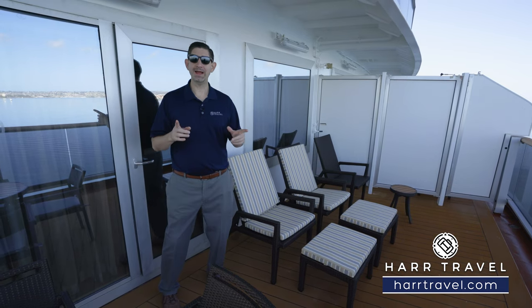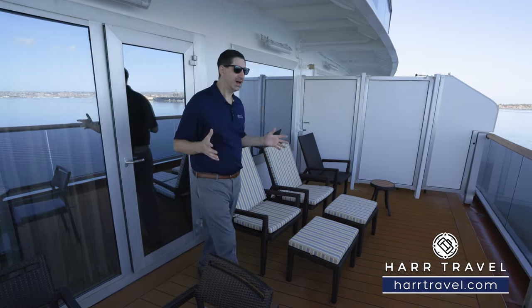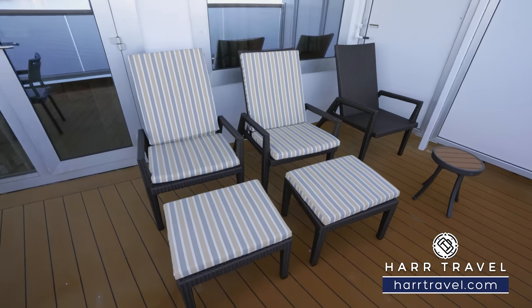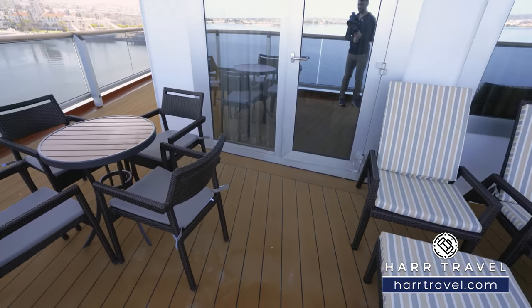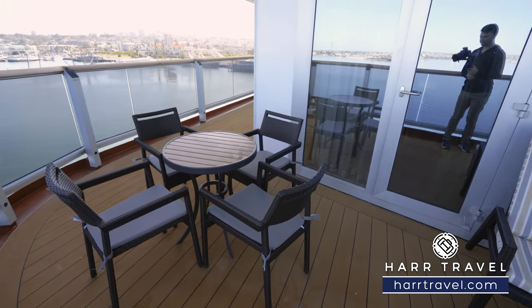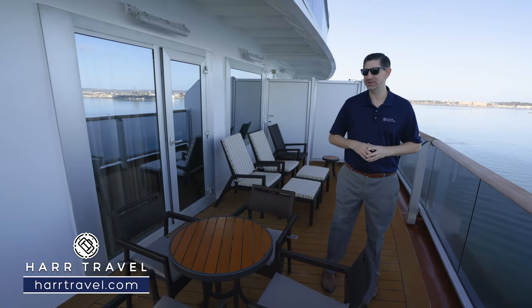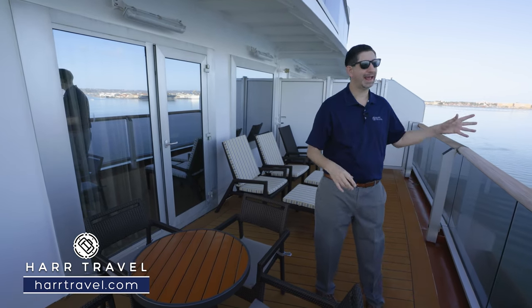Now we're outside on your private aft wraparound balcony. There's a ton of space out here — you've got a lounge chair over in the corner, two more chairs here with an ottoman, a nice little cocktail table, and then on the corner you're going to find a full dining table. For me, this is personally where I would have my breakfast, maybe lunch and dinner every single day, because you get the incredible wraparound views out the side and the aft.